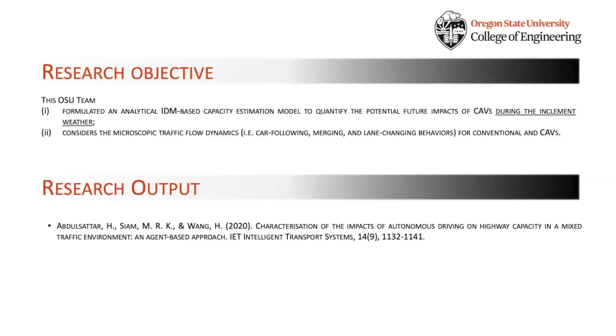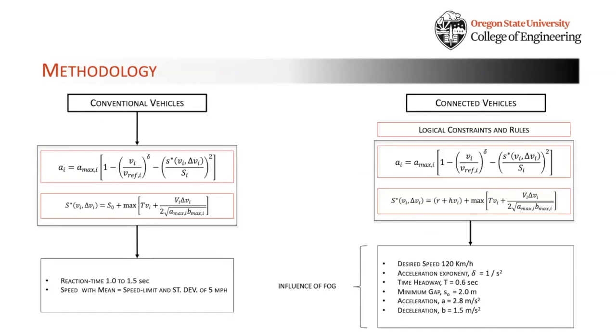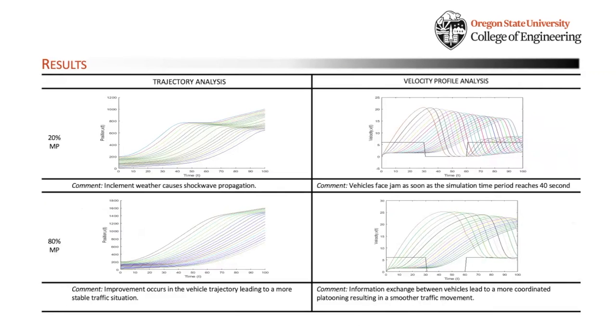As part of the research, the OSU team has formulated an analytical IDM-based capacity estimation model to quantify the potential future impacts of connected and autonomous vehicles during inclement weather. The research creates a bridge between macroscopic car-following behavior and microscopic traffic flow variables under different market penetration levels of CAVs to capture the efficacy of CAV technology during inclement weather. The IDM-based formulation captures traffic flow dynamics for conventional vehicles, and a modified formulation captures the logical constraints and rules for connected vehicles. Results include trajectory analysis and velocity profile analysis.